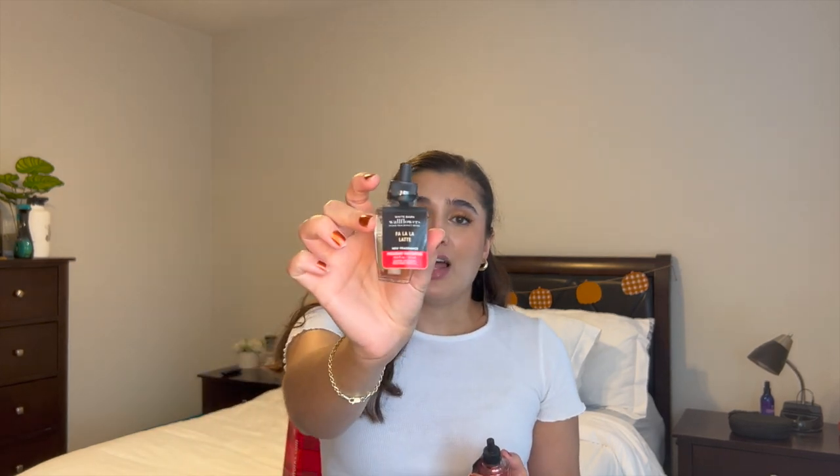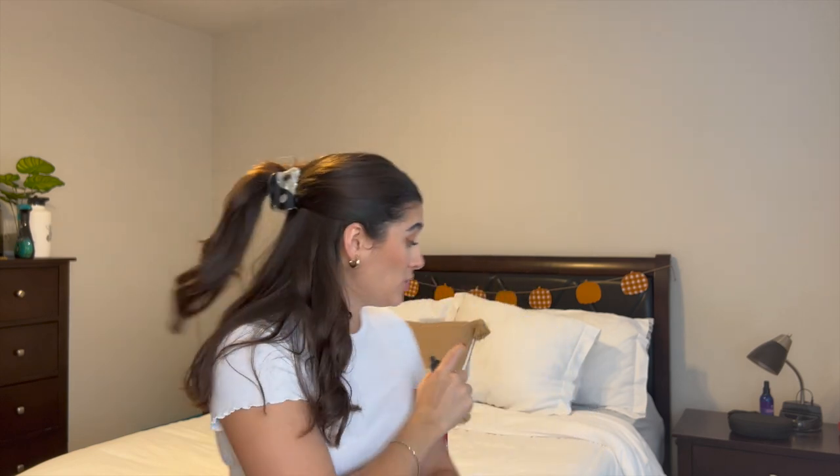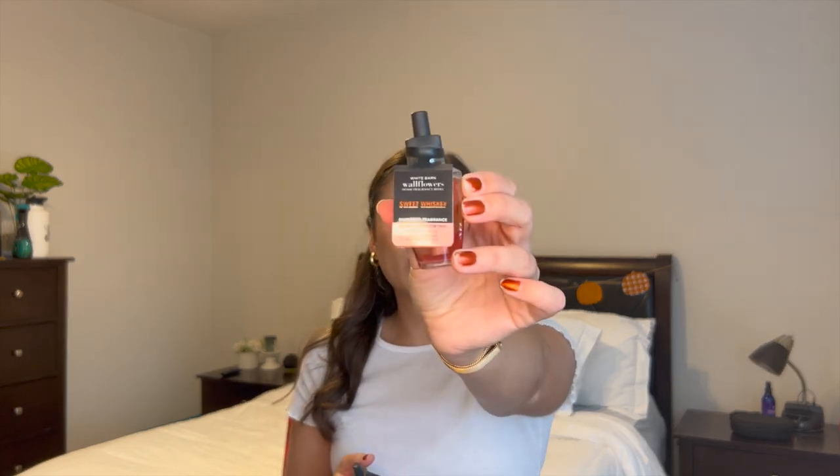I also picked up Fala Latte in the wallflower. I tried it in the three-wick candle and actually went back and exchanged it, so I'm going to try it in the wallflower and let you guys know. And then I picked up Sweet Whiskey, which I had last year and really enjoyed. I feel like it's good for winter in general, so if I don't use it until January or February, that'd be totally fine.